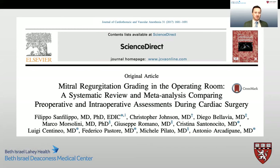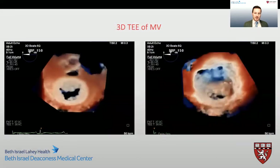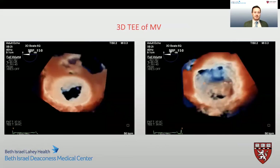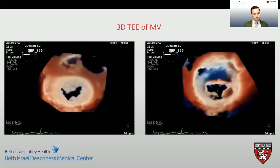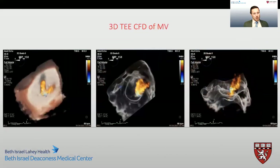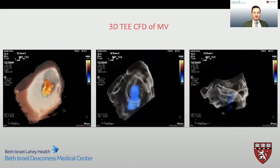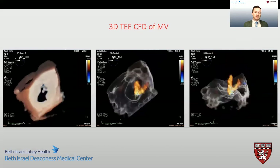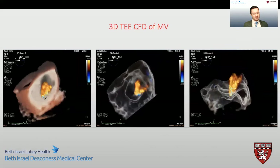We then performed three-dimensional analysis of the mitral valve, which did not reveal any structural abnormality of the valvular leaflets except for some leaflet tethering when viewed from the left ventricular aspect. When we added color flow Doppler to our three-dimensional images, we can see a significant jet of central mitral regurgitation. Using new rendering software such as the glass view, we can really appreciate the broad-based jet of this mitral regurgitation.